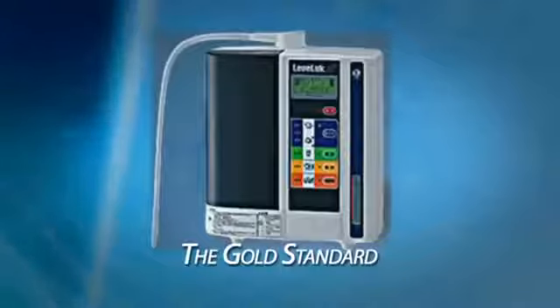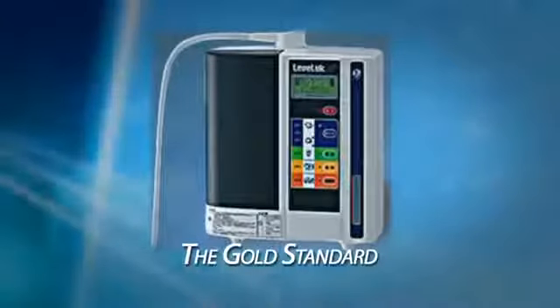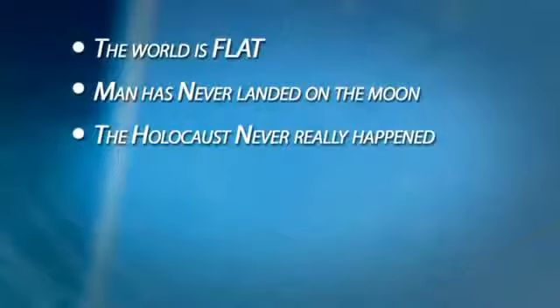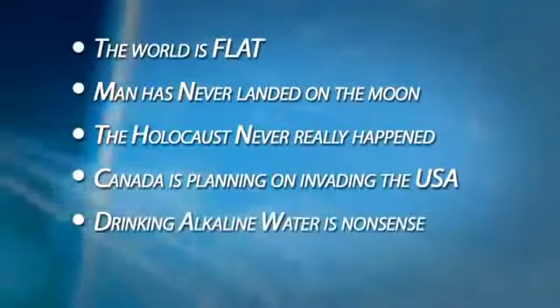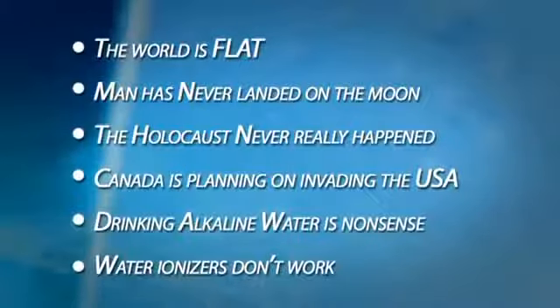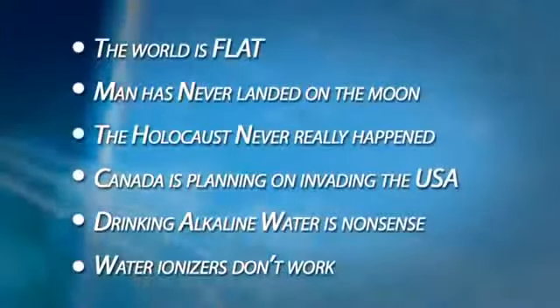Occasionally, we hear from people who are seeing so-called negative information on the Internet. A recent online survey revealed that it's the opinion of some people that the world is flat, man has never landed on the moon, the Holocaust never happened, Canada is planning on invading the USA, drinking alkaline water is nonsense, and water ionizers don't work. Please keep in mind that although everyone has the right to an opinion, it doesn't necessarily mean that their opinion is true or even remotely resembles the truth, but it can be very convincing.